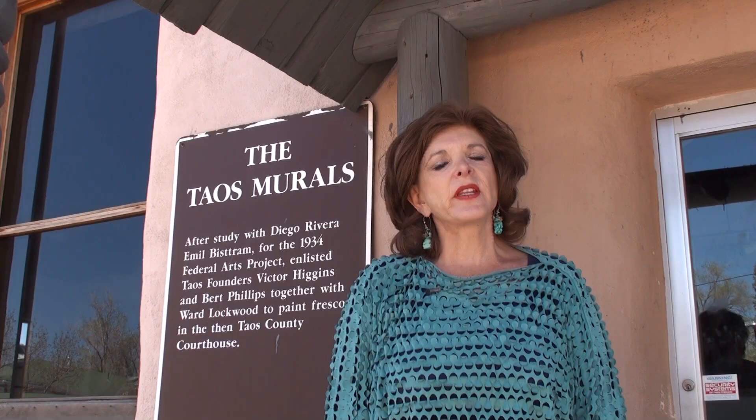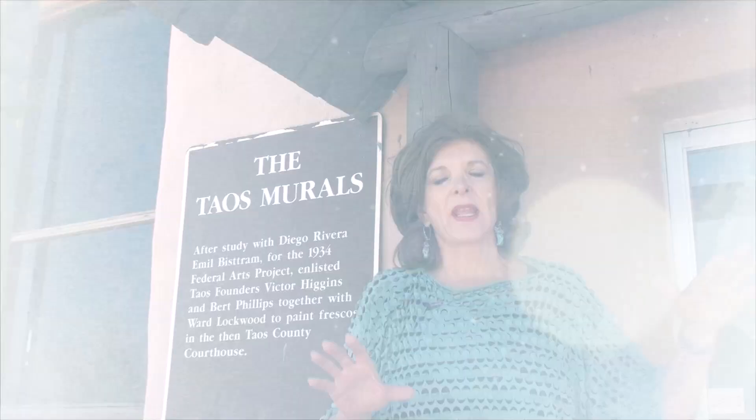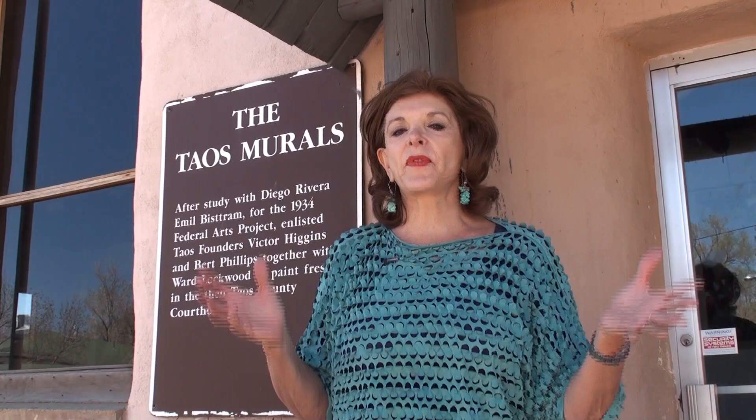This is the old courthouse on the north side of the plaza. After a big fire before 1934, it destroyed all of the buildings along here. Fortunately, they were rebuilt around 1934 in this old adobe-style, two-story, flat-roof architecture. What is most interesting about this building is the artists that were hired to come in and paint murals inside the courthouse. Don't miss the history of Taos by coming up and seeing the murals here at the old courthouse.